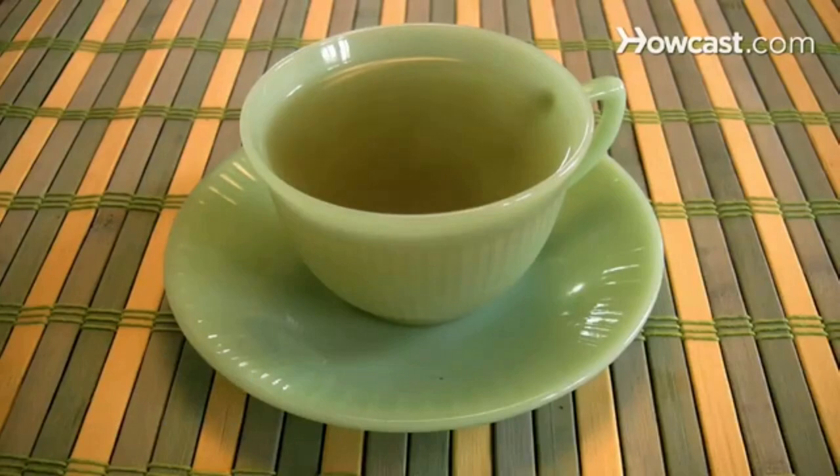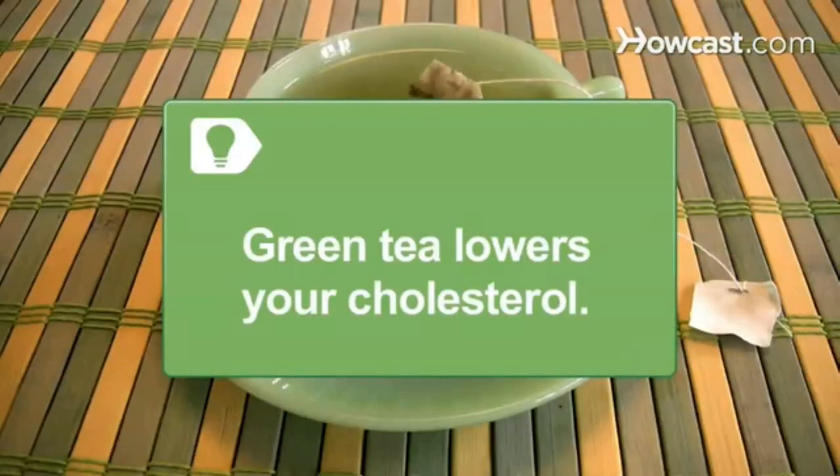Step 3. Sip on green tea. The antioxidants in the tea help burn fat and speed up your metabolism. Green tea also lowers your cholesterol.